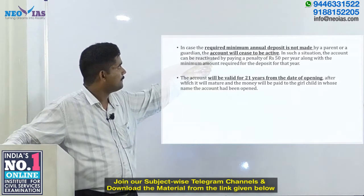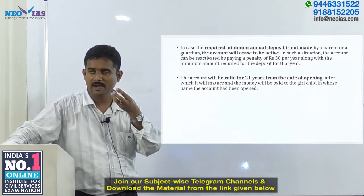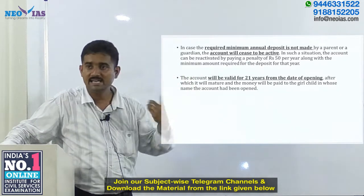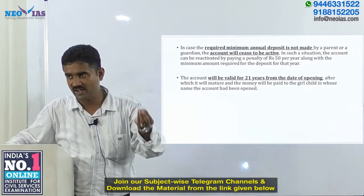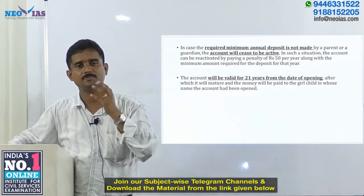In case the required minimum annual deposit is not made, the account becomes inactive. The parent can pay a fine to reactivate the account and restore continuity.